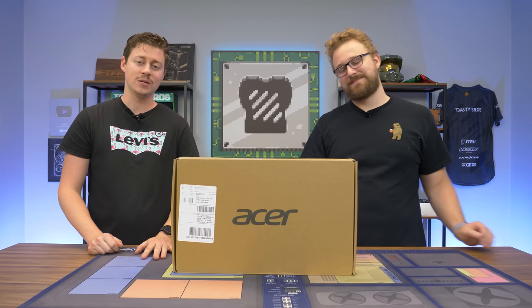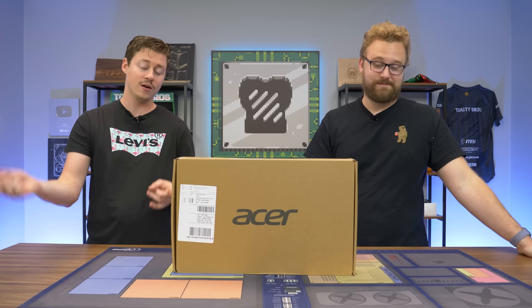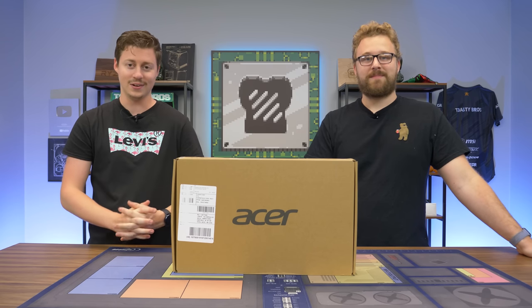Hey, how's it going guys? Jack and Matt here with the Toasty Bros. You guys know we love looking at the worst and best rated items, so here from Amazon we have the Acer Aspire 5 — this is the best rated laptop on Amazon.